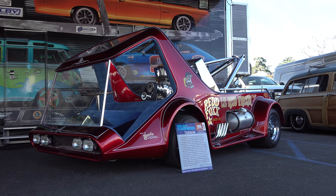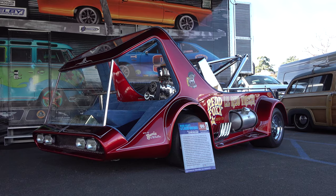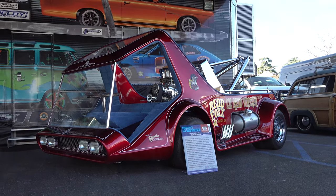So there you go, from the 2020 Grand National Roadster Show - Redd Foxx's Little Red Wrecker. Hope y'all enjoyed it, see ya! Hey y'all, make sure you subscribe to this channel and visit ScottyDTV.com for an easy way to search the hundreds of videos I have posted - either click the link in the description or the one at the end of this video.